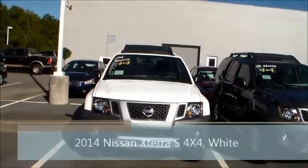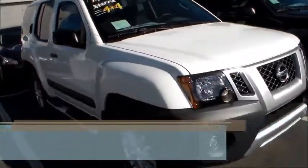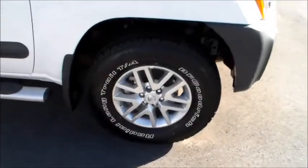There it is — 2014 Nissan Xterra four-wheel drive, aluminum alloy wheels, BF Goodrich all-terrain tires, and your side steps.